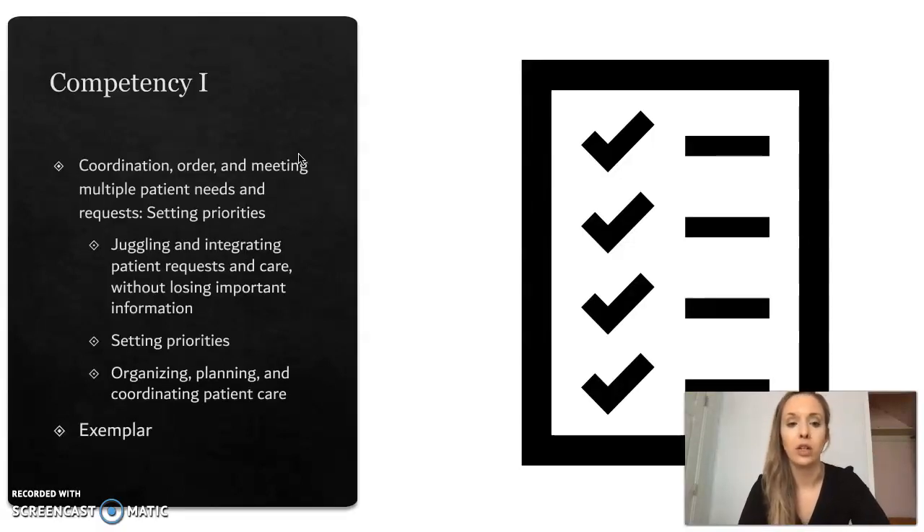Competency 1 is coordination, order, and meeting multiple patient needs and requests, setting priorities — by juggling and integrating patient requests and care without losing important information, setting priorities, organizing, planning, and coordinating patient care.